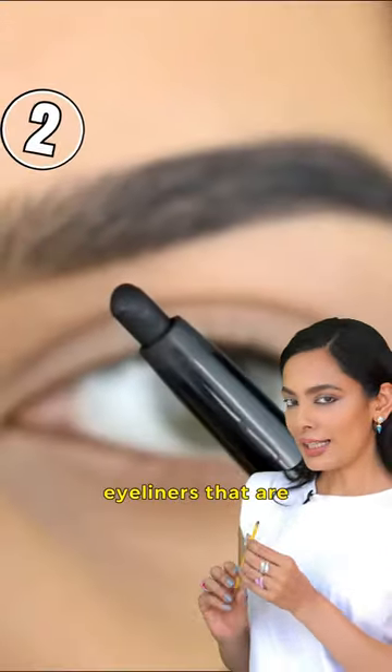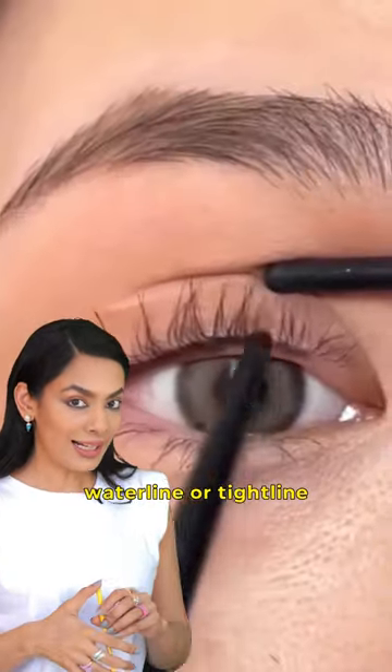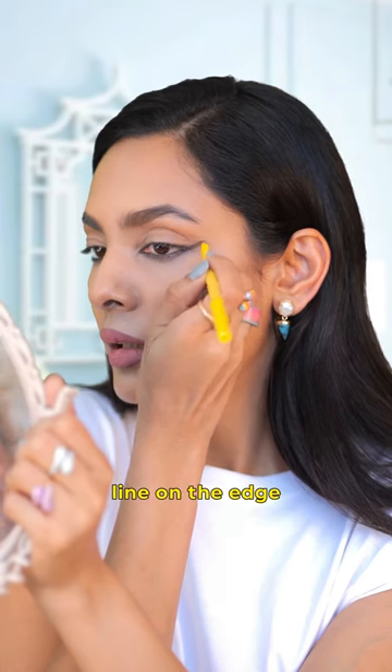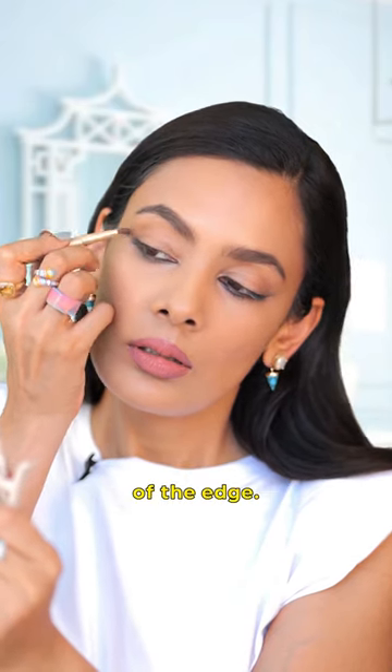Kohl eyeliners are rotating eyeliners that are soft and creamy. They can be used on the waterline or tightline and can be used to create a smoky eye look. Extend the kajal line on the edge a little bit and smudge it out with the help of a brush at the top of the edge.